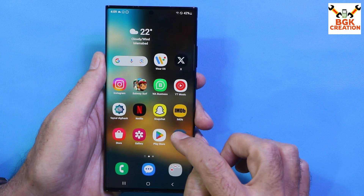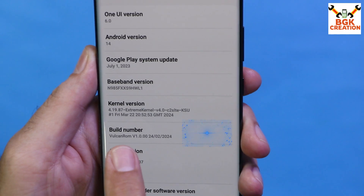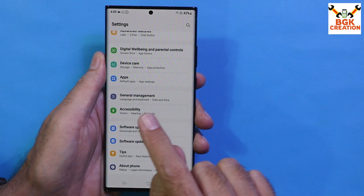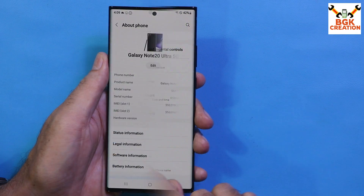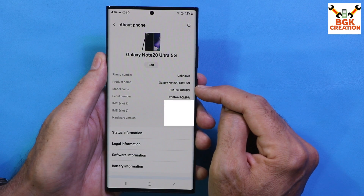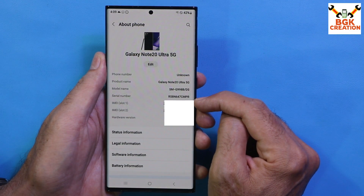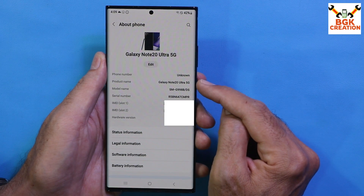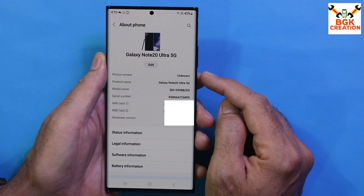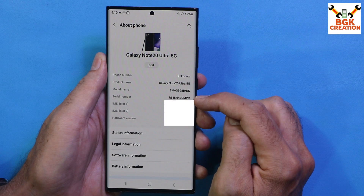I have unlocked the bootloader and installed the Volcano ROM — a ported ROM — on the Note 20 Ultra Exynos. This ROM is not for Snapdragon devices. You can see the Galaxy Note 20 Ultra 5G model number has changed after flashing the ROM. I have a dual SIM phone and both IMEI numbers are present. These things change after flashing because this ROM is taken from the S21 Ultra.